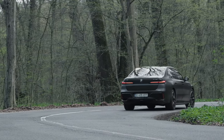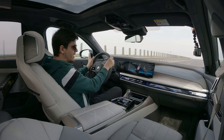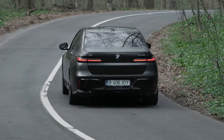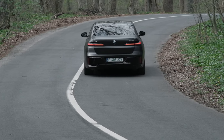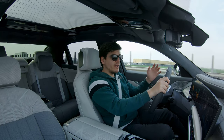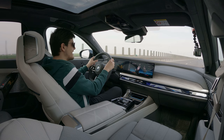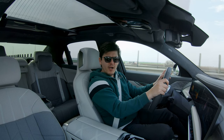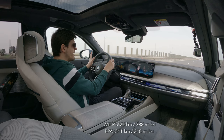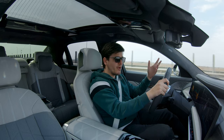Interestingly, the 760i has an S-badged engine — the same one that will go in the next M5, where it produces more than the 544 horsepower it makes here. Then there's the i7, which has a 105 kilowatt-hour battery pack with a usable capacity of 101.7 kilowatt-hours. Despite its quite optimistic WLTP rating, the vehicle should give you a real-world range of between 350 and 400-ish kilometers.